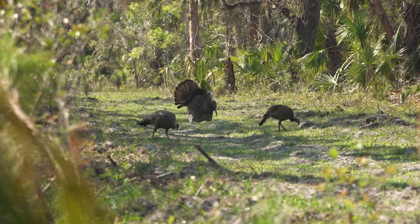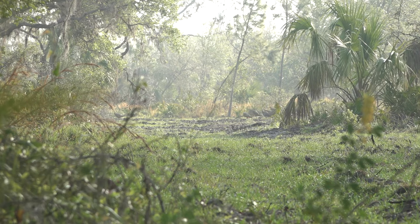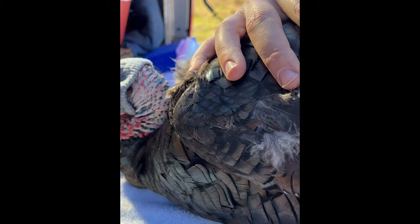In the turkey hunting world today, one topic we hear brought up a lot is research, and for good reason. It's vital in the success of the species and ensuring that we'll be telling turkey hunting stories for years to come. But what we don't do enough of is actually going below the surface and learning more about this research that we hear about so often.